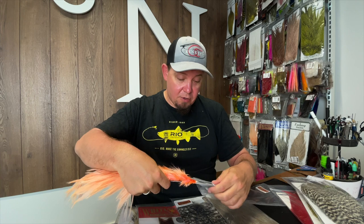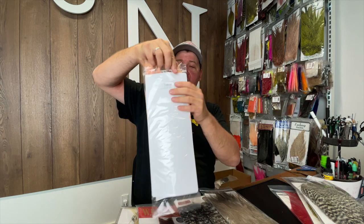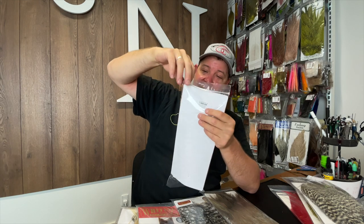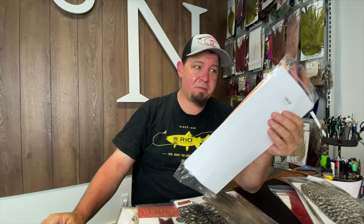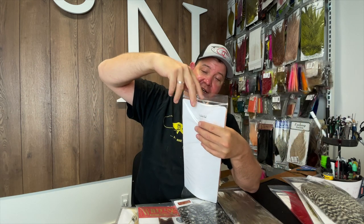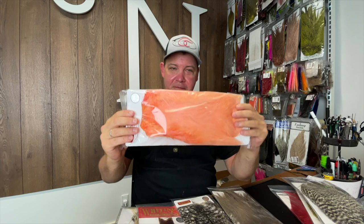It's so nice to have some Whiting again and to make a video where we actually have stock, because this season has been quite insane. Sage is completely sold out of all their rods, we're struggling to get enough Lumis, enough Nautilus reels, enough Waterworks reels, fly lines — everything. We try to have as much stock as possible, but this year has just been a bit crazy and hectic.